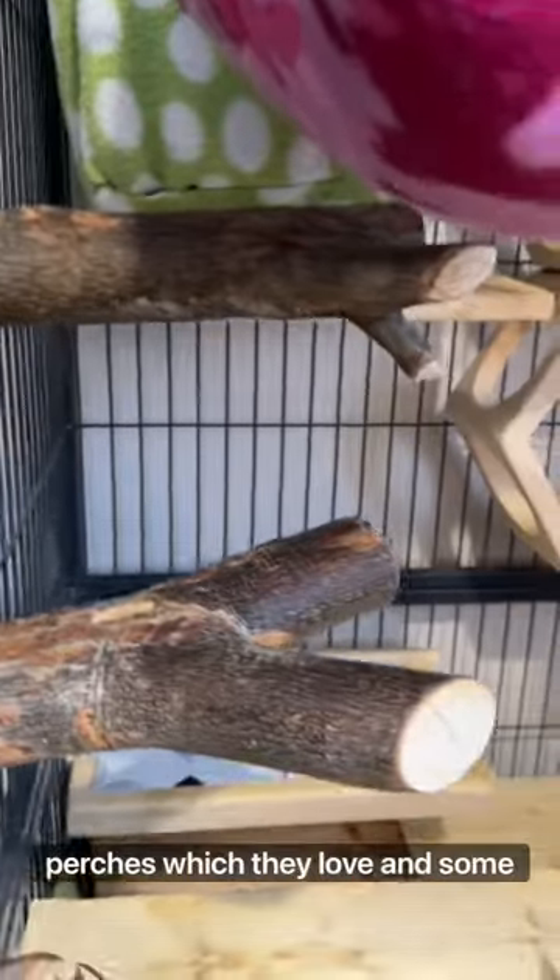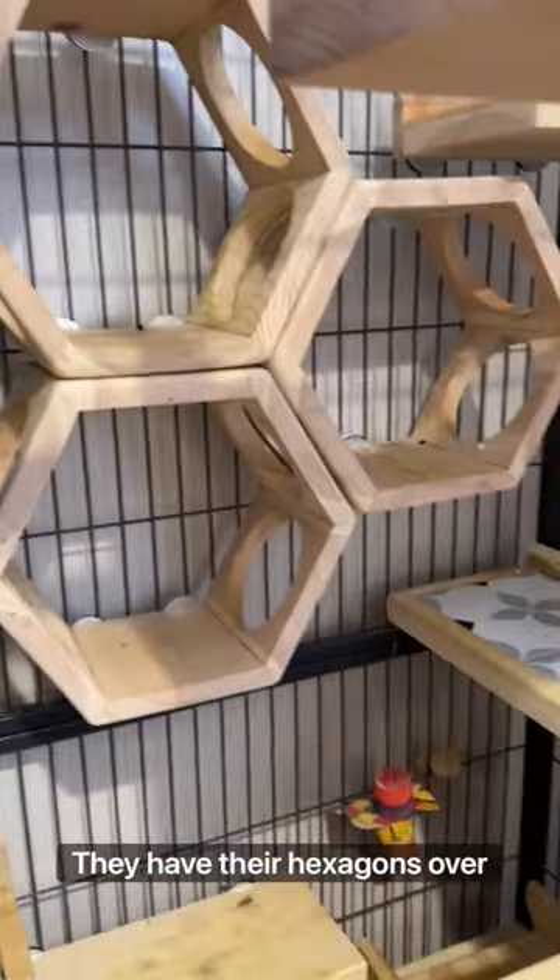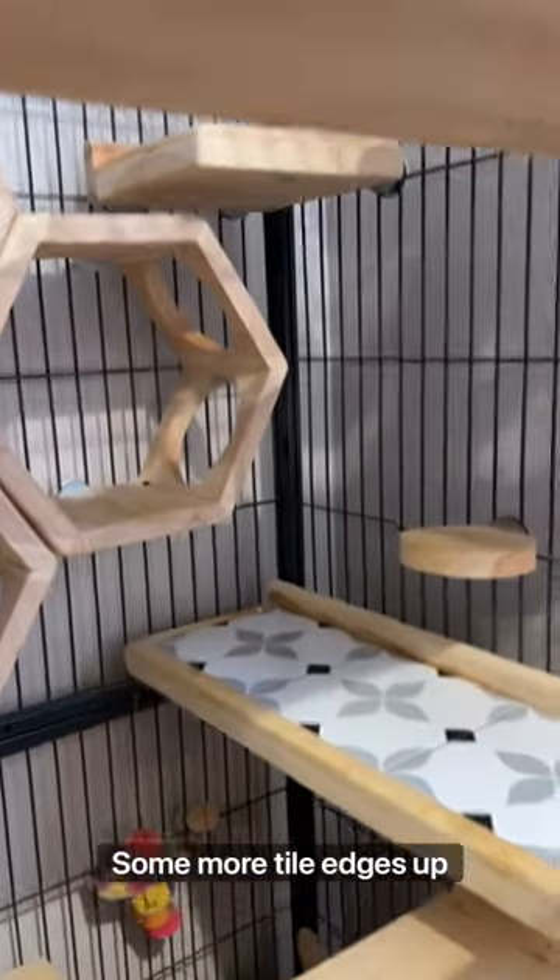Up here they have some natural perches, which they love, and some tile ledges, which I love for cleaning purposes. They have their hexagons over there, and some more tile ledges.